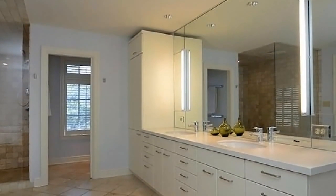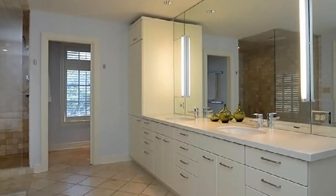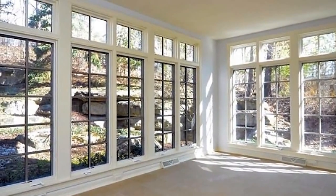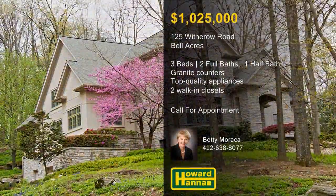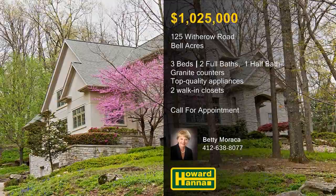The master suite enjoys the use of two walk-in closets and a bath with double sinks, a whirlpool tub, and a separate shower. Walls of windows enclose the rear sunroom, and a private patio overlooks the landscaped yard, part of the Blue Ribbon Quaker Valley School District. For more information and the chance to take a personal tour, please contact Betty Marocca.